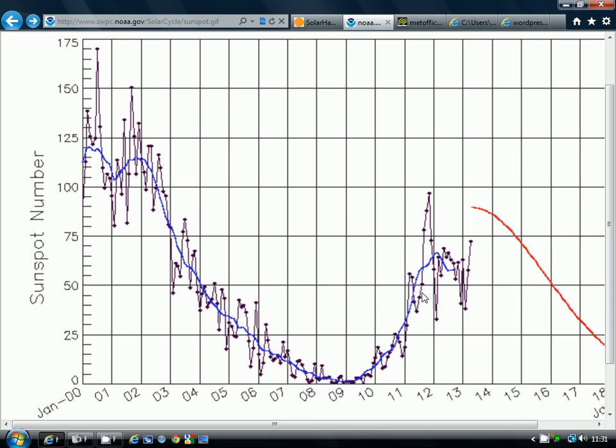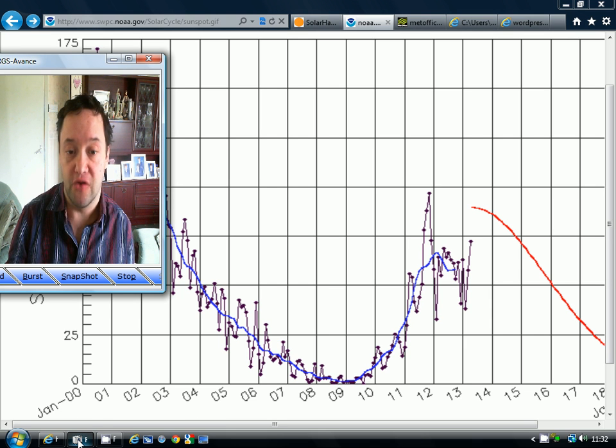So it looks as though we're going to get a second peak for Cycle 24. It probably won't reach the levels we saw at the end of 2011 — we'll get close to it, but probably won't reach it. And 2011 will probably go down as the actual peak of Solar Cycle 24.